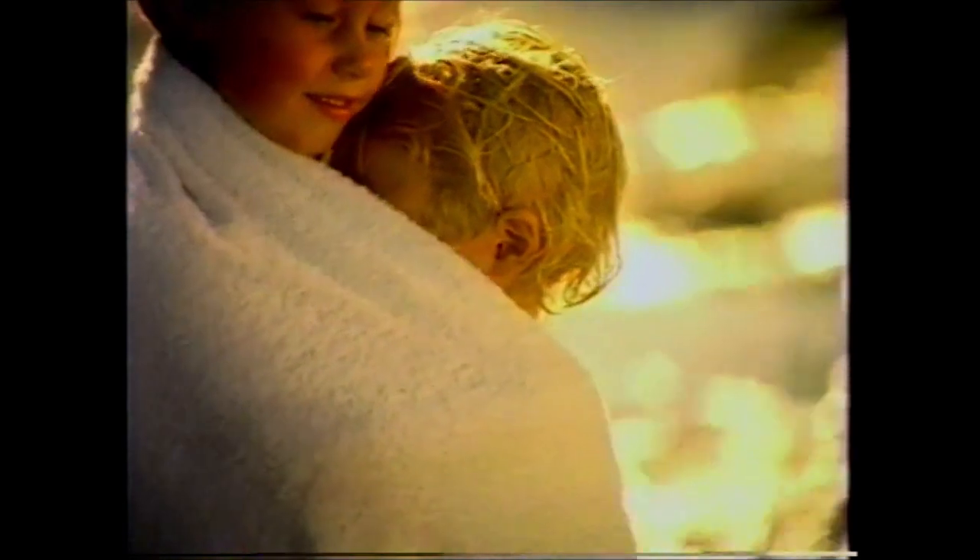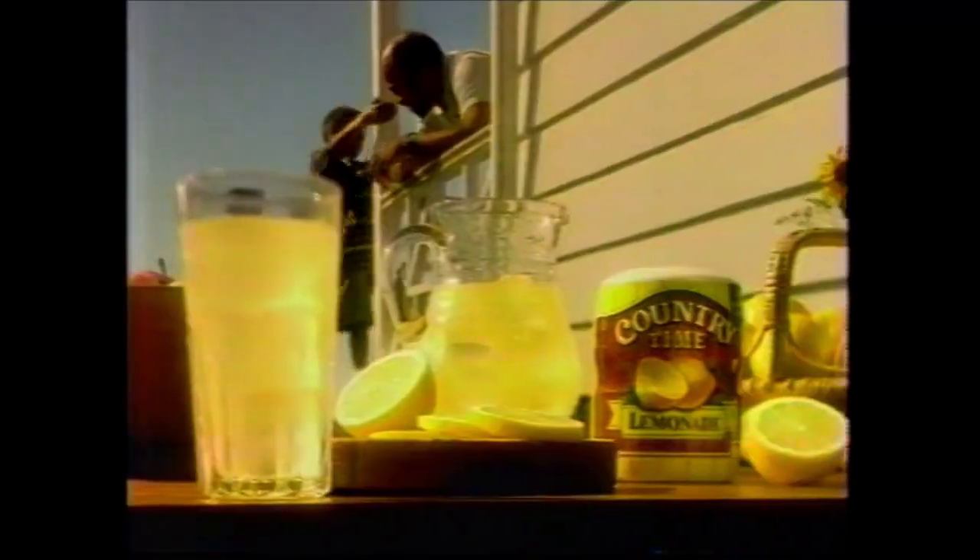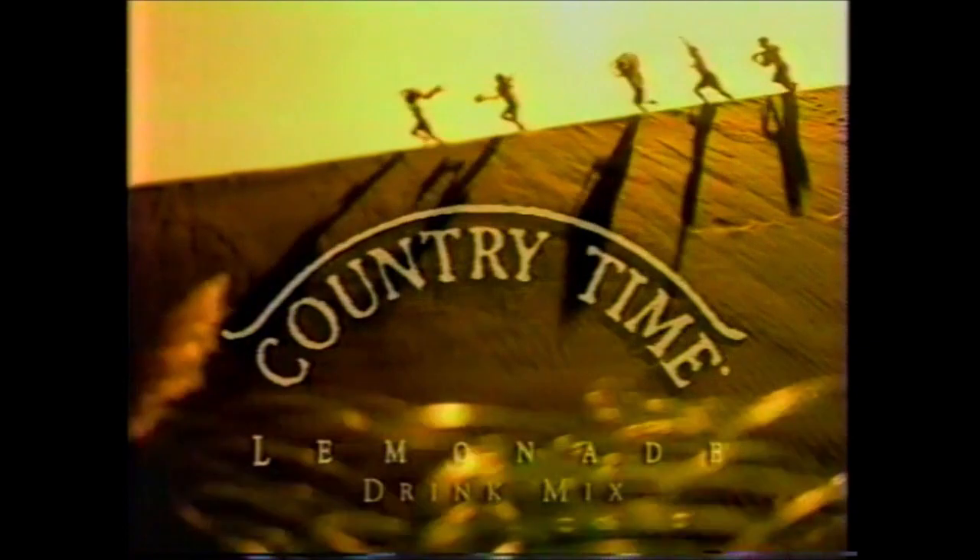If summer had a taste, it would taste gold as the sun, icy as a lake, satisfying as a hug, lazy as a Sunday afternoon. It would taste like Country Time — like good old-fashioned homemade lemonade. Tart, but sweet. Country Time. The taste of summer, any old time at all.